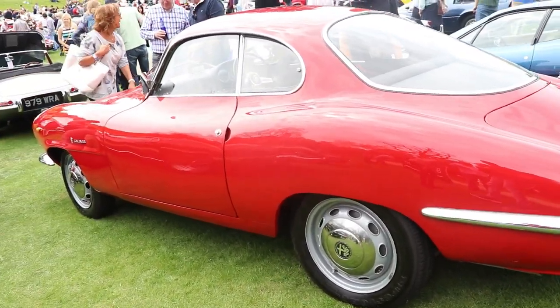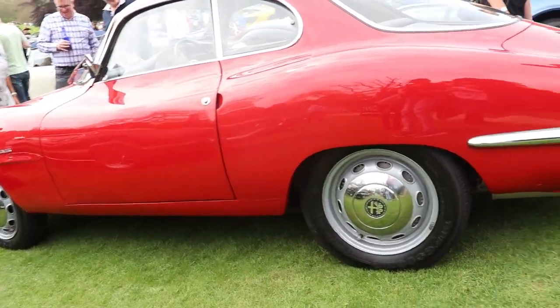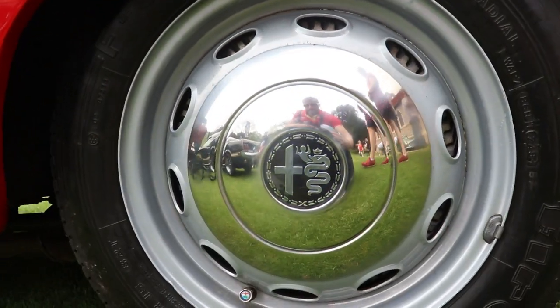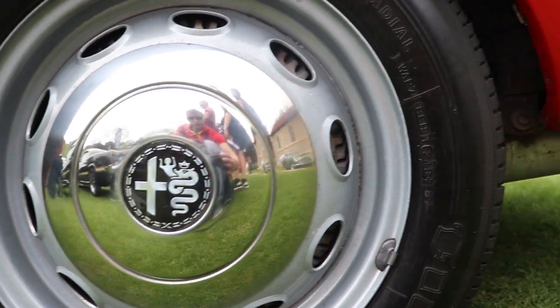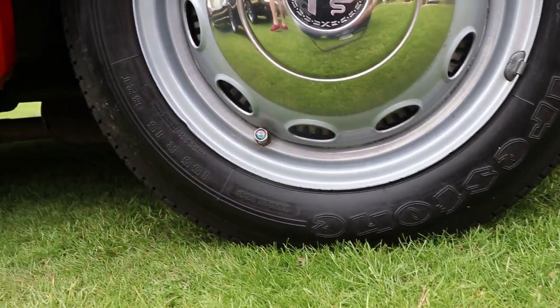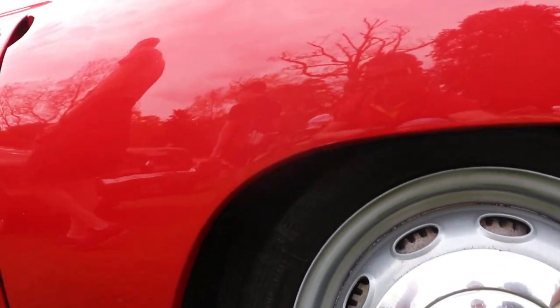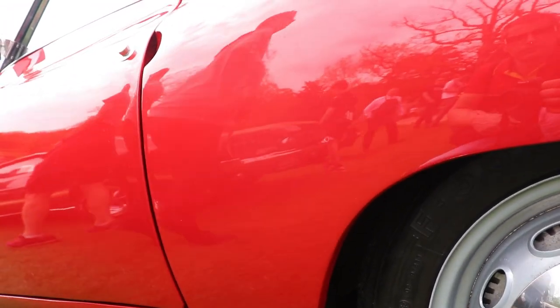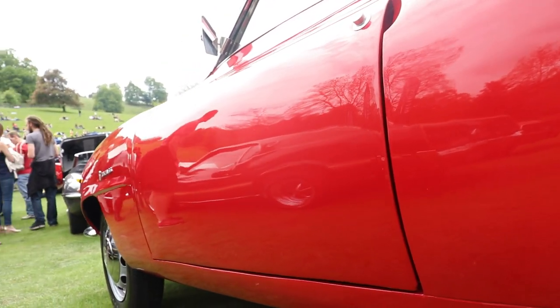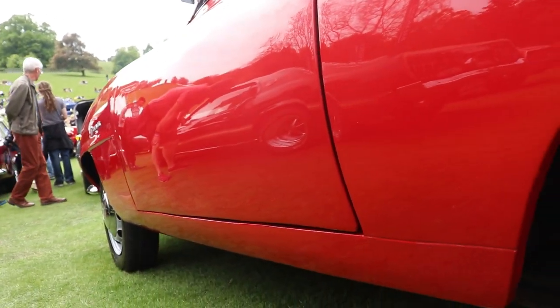In 1959, Alfa Romeo released the model Giulietta SS. SS is coming from Sprint Speciale, which means the model is very fast and special. It was in production from 1959 to 1966, and just 1,366 were made.